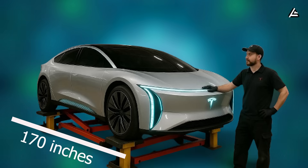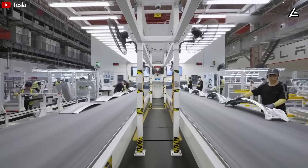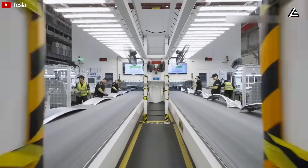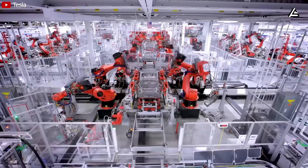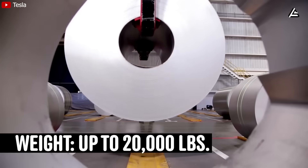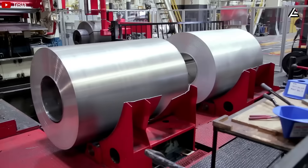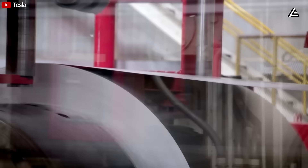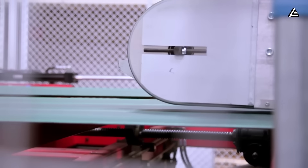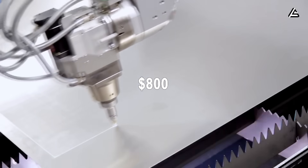At 170 inches long — similar to a Toyota Corolla — the lighter composite opens the door for modular add-ons like cargo pods or mobility extensions that can be attached without overloading the chassis. In Texas or Florida, where temperatures swing wildly, the thermal stability of cryogenic composites means less expansion, fewer cracks, and 25% lower maintenance costs, dropping expected yearly service from $800 to around $600.